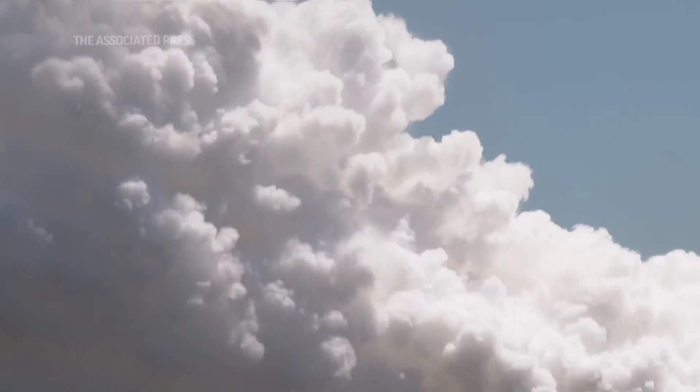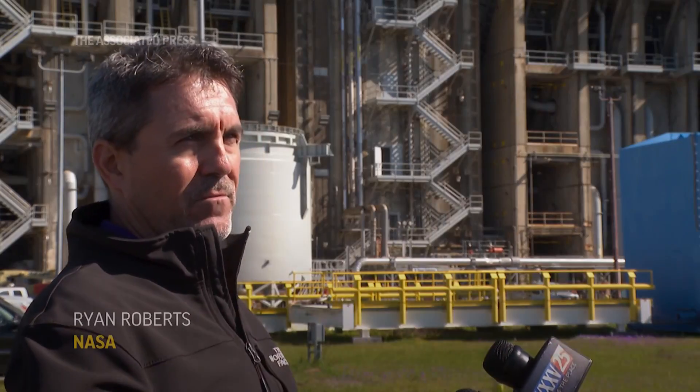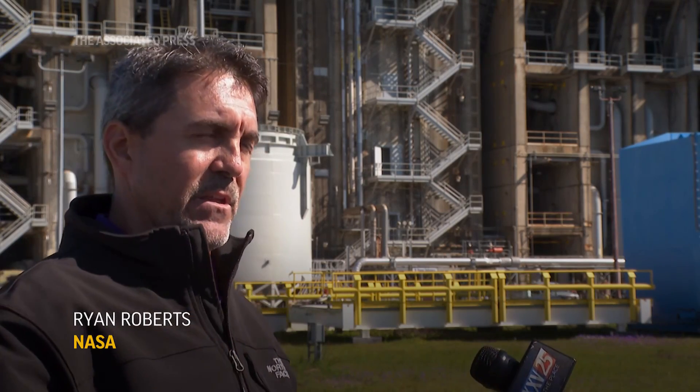One of the coolest things you're going to see in a long time. We'll be flowing propellant from the barge — from the liquid oxygen, liquid hydrogen barges — through a piping system, into the run tanks, out of the run tanks, into the engine real time.